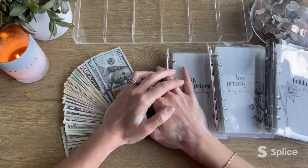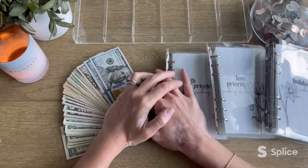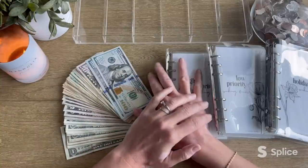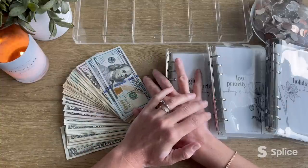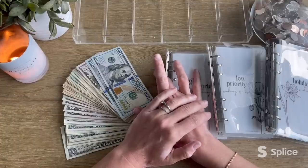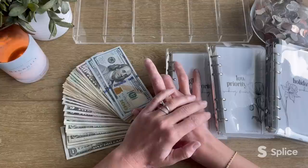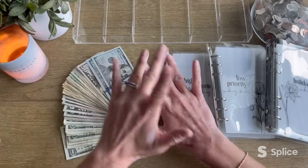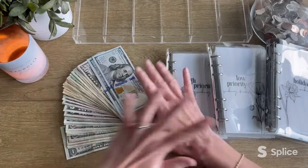Happy Monday to all of you — Cash Stuffing Monday over here on this side of the world. We are going to be stuffing $731 today and this is from my husband's first May paycheck. So let's go ahead and give it a count and then we'll do all of our fun things.